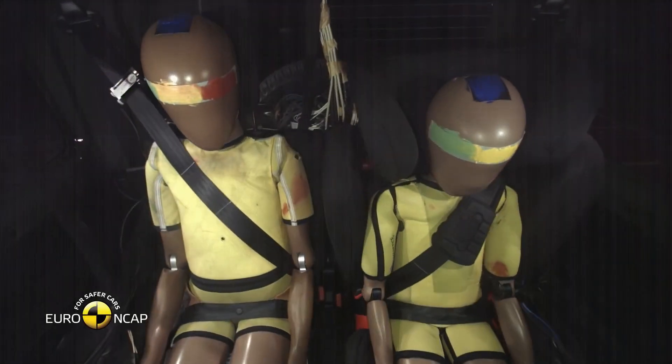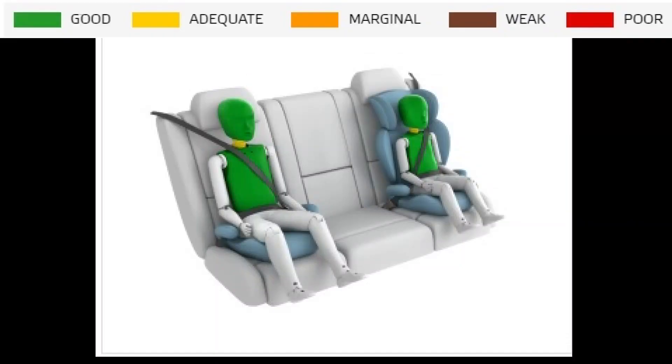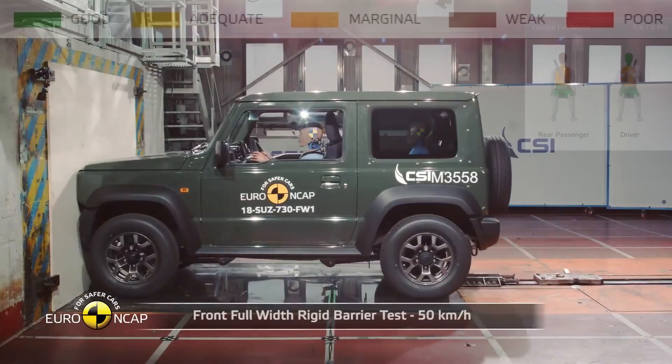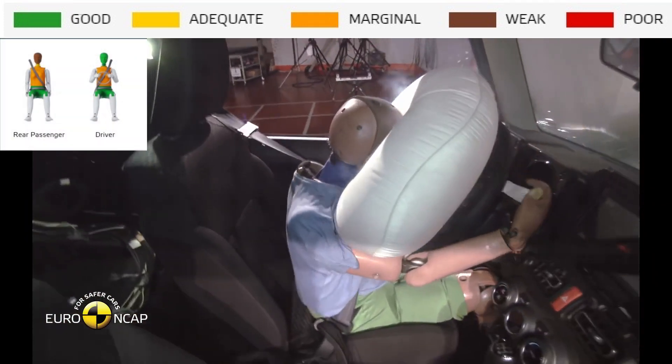For children, protection for the necks of the six- and ten-year-old dummies was rated as adequate. In the full-width rigid barrier test, protection of the head of the rear passenger was rated as weak. Protection for the chest of the driver and rear passenger was rated as marginal.